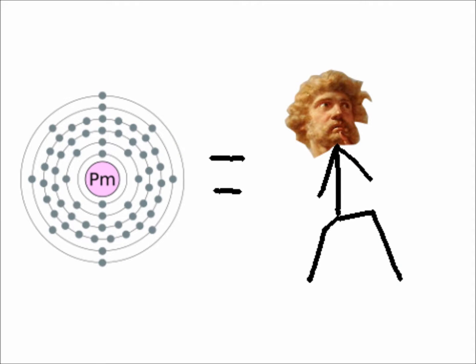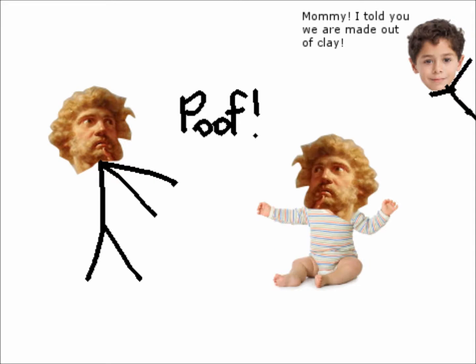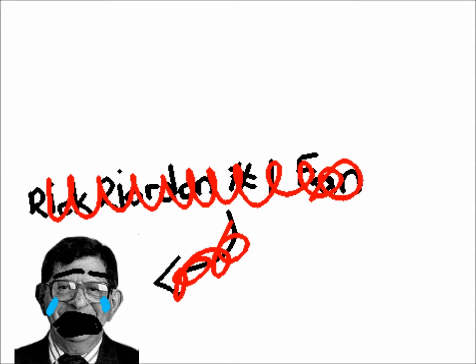Promethium was named after Prometheus, the Greek titan who created humans from clay and gave them the ability to use fire. The person who discovered this element must have really loved Greek mythology — though of course, Prometheus didn't exist back then.